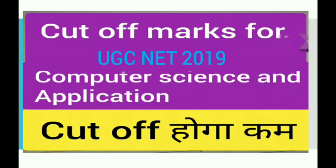Hello friends. Today I am going to discuss the cutoff for UGC NET December 2019 for Computer Science and Applications. My guess is this cutoff will be reduced this time by at least two to three percent.